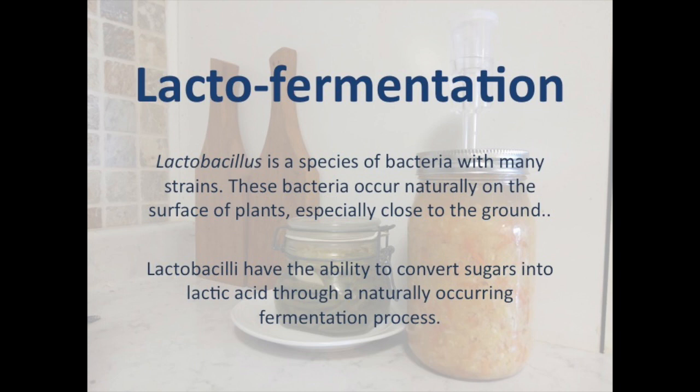Lacto-fermentation is caused by a species of bacteria called lactobacilli. These bacteria occur naturally on vegetables, especially close to the ground. They also live in your digestive system, in our bodies.